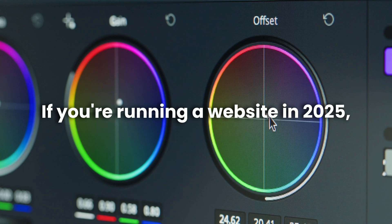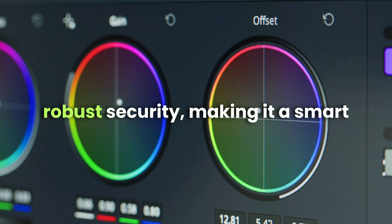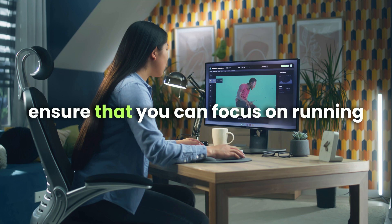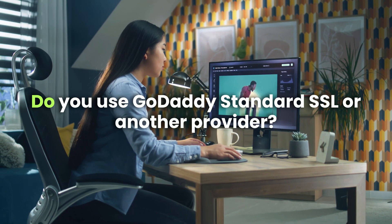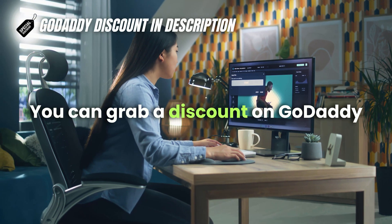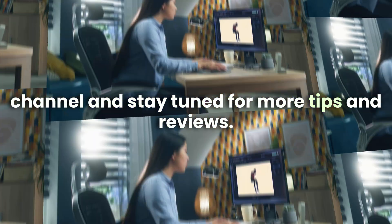If you're running a website in 2025, having an SSL certificate is a must. GoDaddy's standard SSL combines affordability with robust security, making it a smart choice for securing your site. Its enhanced features and user-friendly setup ensure that you can focus on running your website without worrying about online threats. Do you use GoDaddy's standard SSL or another provider? Share your experiences in the comments below. You can grab a discount on GoDaddy by using the link in the description, and don't forget to like, subscribe to the YouTube channel, and stay tuned for more tips and reviews.